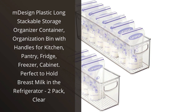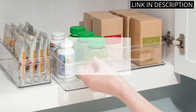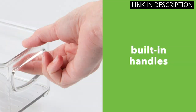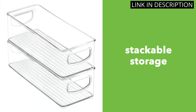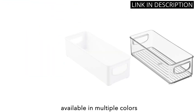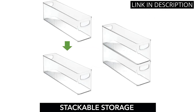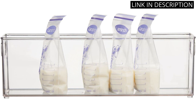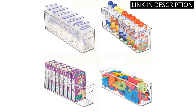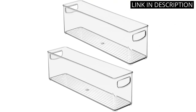I recently bought the M-Design Plastic Long Stackable Storage Organizer Container, and it's been perfect for my needs. As a new mom, I needed something to store breast milk in the refrigerator, and this product did the job perfectly. The container is made of high-quality plastic and is stackable, which is great for storage. Plus, the handles make it easy to move around. I also love that it's clear, so I can easily see what's inside. Overall, the M-Design Plastic Long Stackable Storage Organizer Container is a great purchase for anyone who needs organization in their kitchen or nursery.